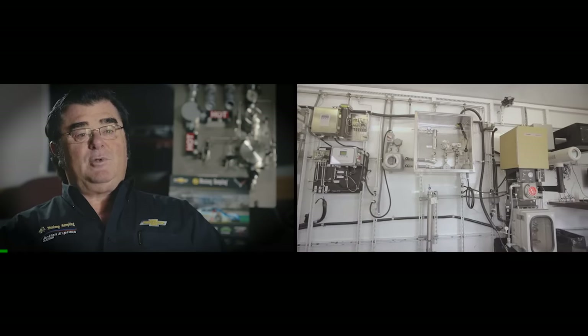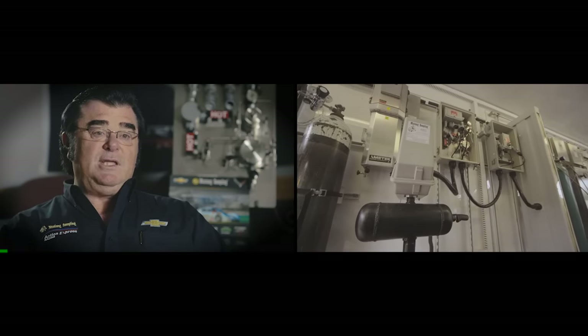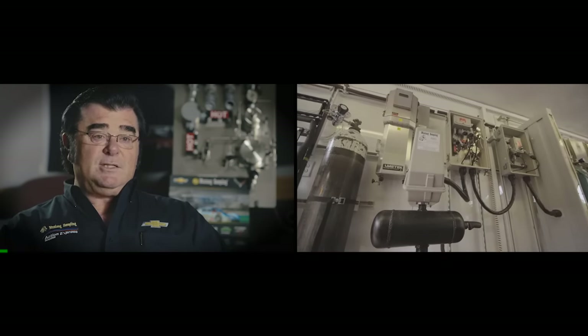And we condition that sample again so it can go to some type of a device that's going to tell us what the heating value of that cryogenic gas is. So that's, in basic terms, what we do here.